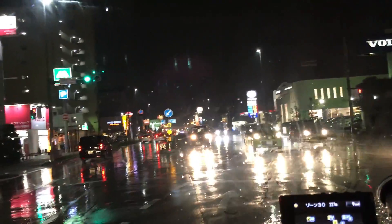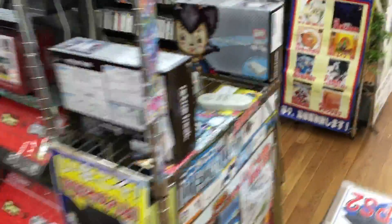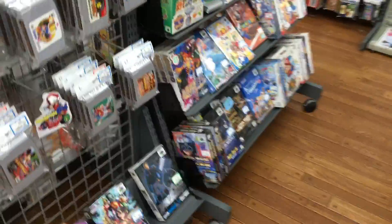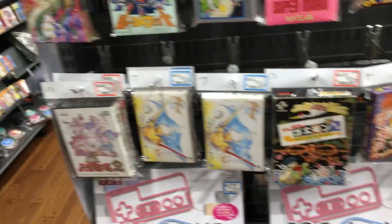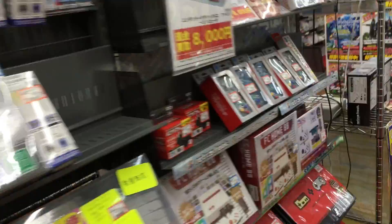Hey everyone, I'm going to the Famis — there is a retro game shop here. I'll see you guys inside. Sorry, I'm kind of rushing through here so you might get dizzy watching this video. There's really nothing in the store, but the prices are good here for the most part.